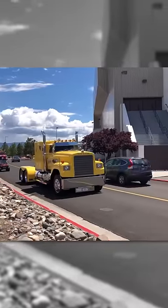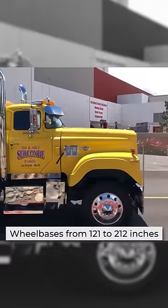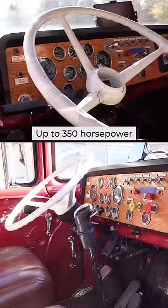Versatility was at the heart of the Dodge Bighorn. Buyers could customize it with a single or tandem rear axle, choose from eight different wheelbase options, and pair it with various truck transmissions and engines.